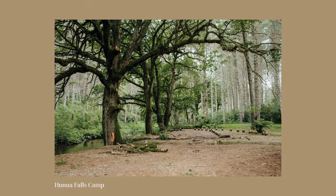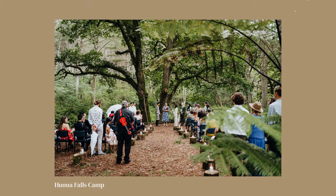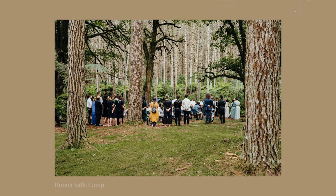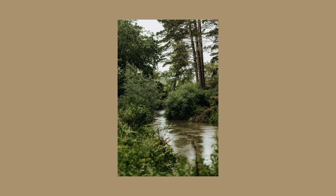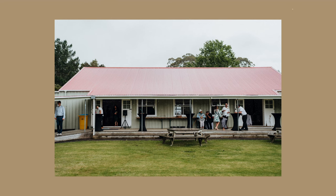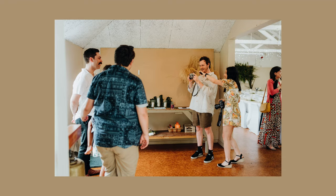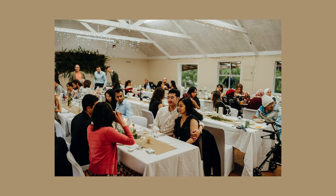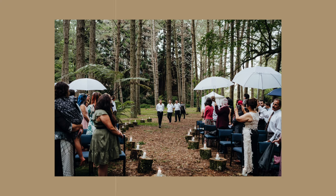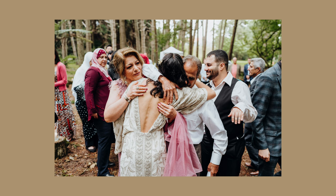Next on the list I've got Hunua Falls Camp. I've only been to this venue once, but it was really cool. Where the ceremony spot is, it's kind of in a foresty area with a nice little river flowing behind it — a fairy tale type foresty ceremony spot. And then they have a school hall kind of camp vibe for the reception area, so it's real DIY and you're going to have to bring everything in. But if you want a more low key, more intimate wedding, Hunua Falls Camp is really great and I would assume it's not that expensive.